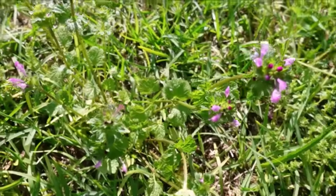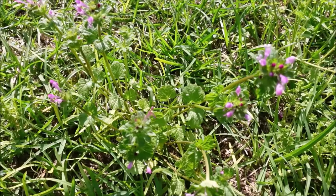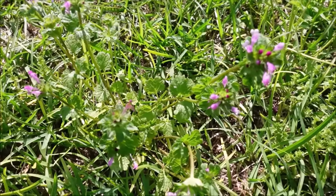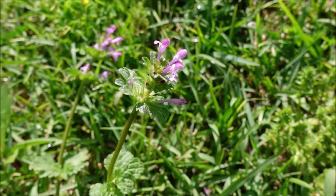What about this weed here with the purple flower? This one is called henbit. Often lawns that don't get treated in the fall will be covered in henbit in the springtime or late winter. It's a cool season weed and will die out soon from the heat.